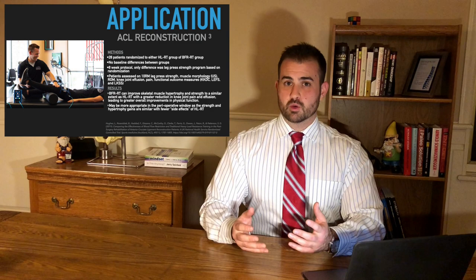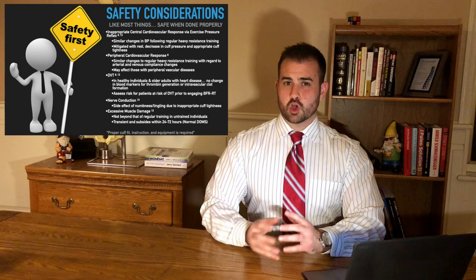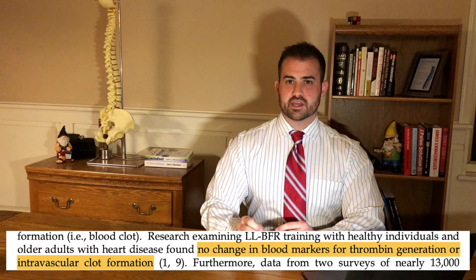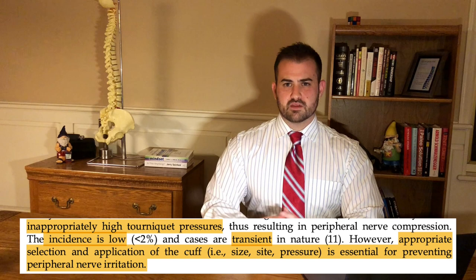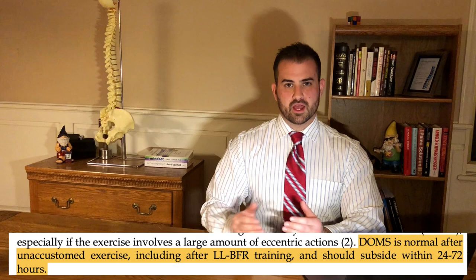Some safety considerations that have come up — like blood pressure spikes, nerve compression signs, or increased risk of DVT — have basically all been debunked by the literature. Blood flow restriction training seems to be safe as long as we apply the cuffs properly and the pressure is not too high. If any negative side effects do occur, simply reducing the cuff pressure gets rid of all of these signs — they're all pretty transient. This is safe for basically everybody, as long as we vet them to be healthy enough to undergo any strength training program.